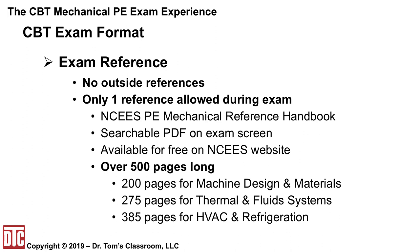With the CBT exam format, you're not going to be allowed to take a single reference into the exam. Instead, you'll be presented with a searchable PDF of the NCEES Reference Handbook that will share half of the 24-inch computer screen with the PE exam itself. The official handbook is available for download from NCEES, but you need a My NCEES account. The handbook is over 500 pages — 522 to be exact. However, with each of the three exams the relevant sections differ: 200 pages for machine design and materials, 275 for thermal and fluid systems, and 385 for HVAC and refrigeration.